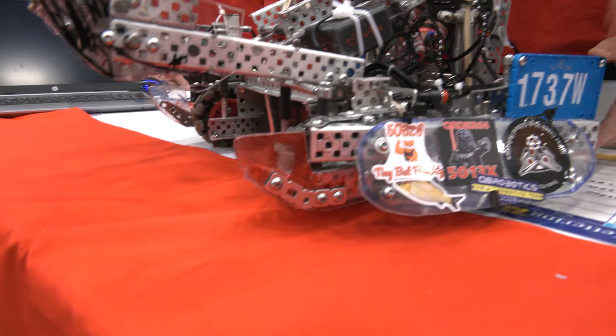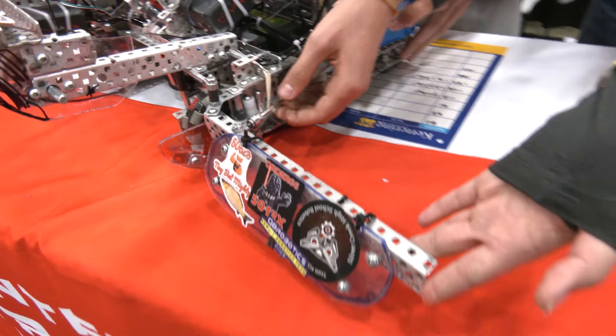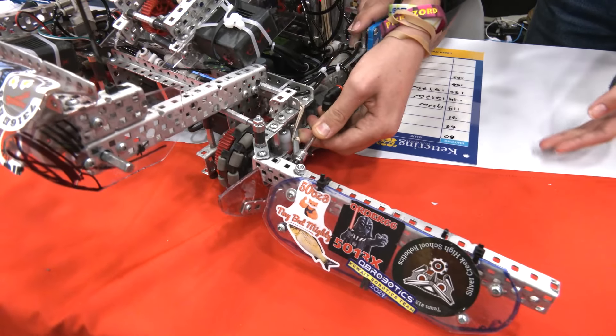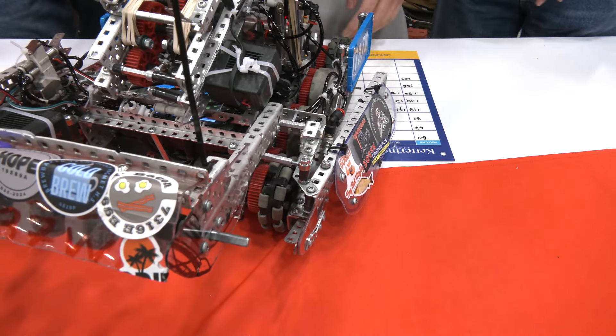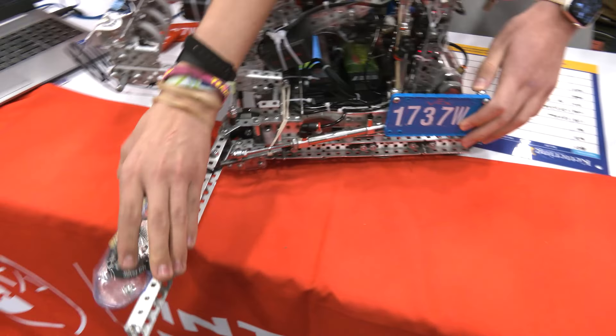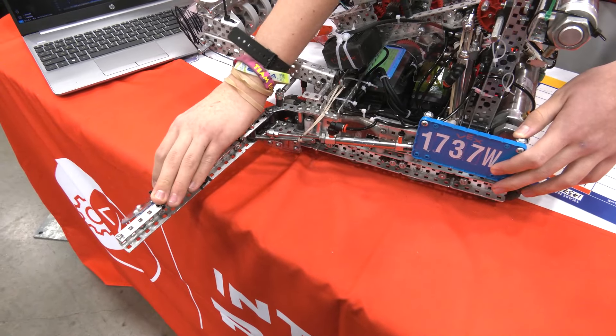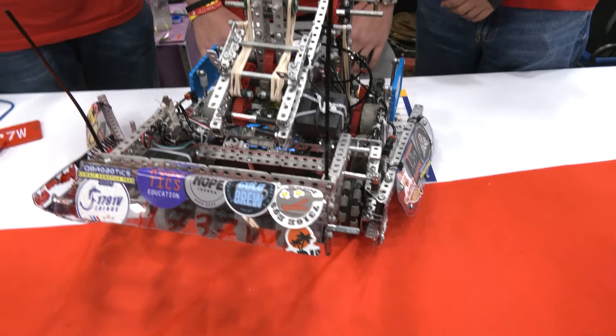About our wings — they have a locking mechanism, as you might see. It helps us not only to push tri-balls over the barrier, but also we can take a tri-ball from match load if we go backwards. That is the main feature of our base.